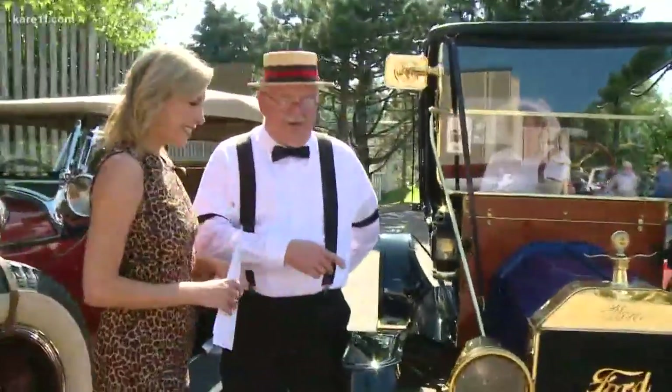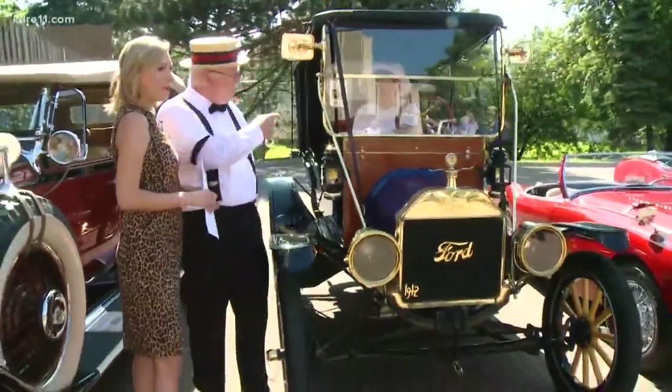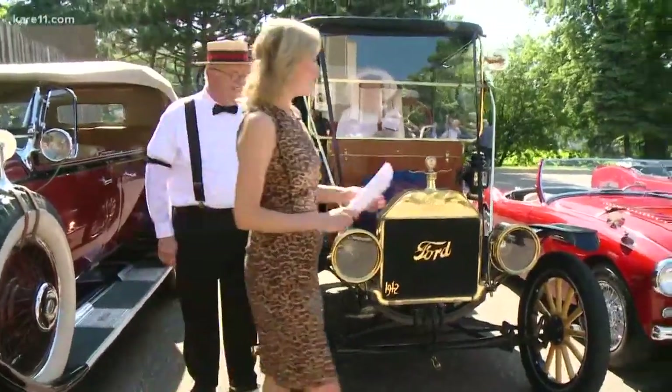This is a 1912 Model T Ford Touring. That's my wife Sherry — Jim — we're from Maple Grove. I love it. The Model T — that is classic.